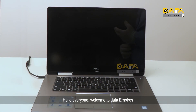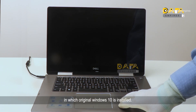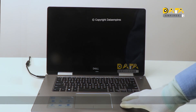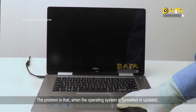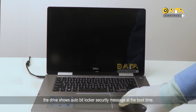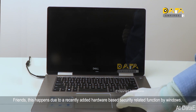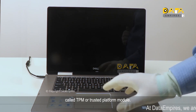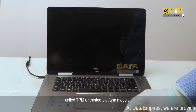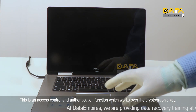Hello everyone, welcome to Data Empires. Many vendors are facing an issue in latest laptops of 8th, 9th, and 10th generation in which original Windows 10 is installed. The problem is that when the operating system is formatted or updated, the drive shows an auto BitLocker security message at boot time. This happens due to a recently added hardware-based security function by Windows called TPM, or Trusted Platform Module — an access control and authentication function which works over the cryptographic key.